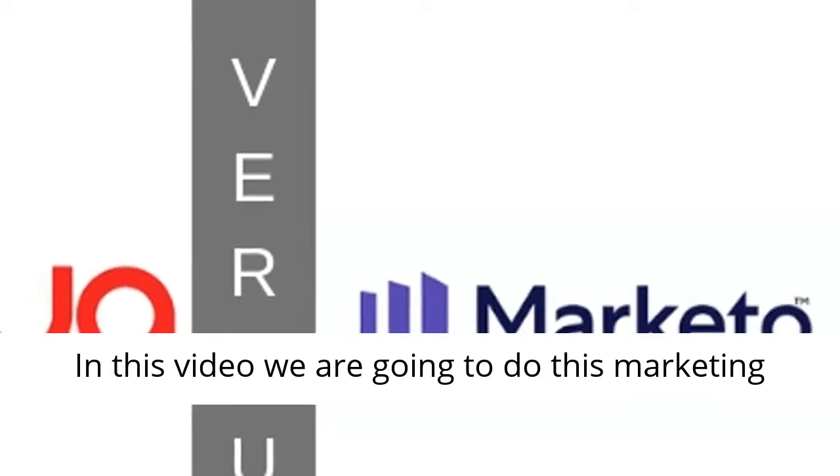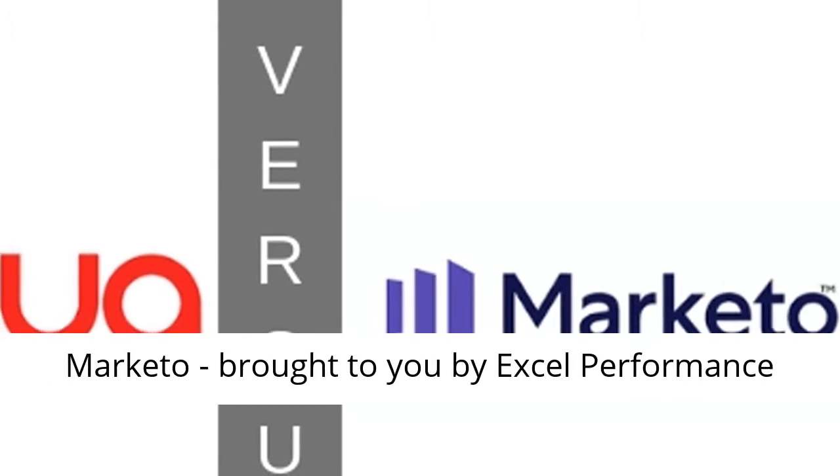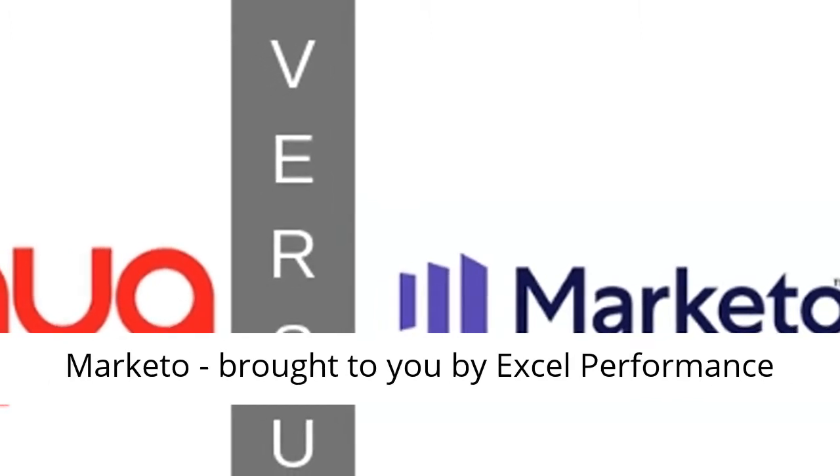In this video we are going to do a marketing automation platform comparison: Oracle Eloqua versus Marketo, brought to you by Excel Performance Media.